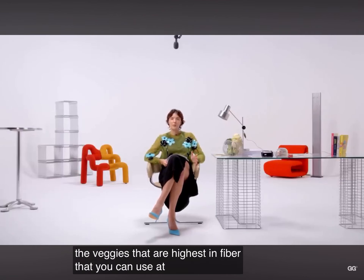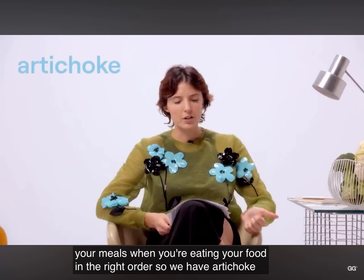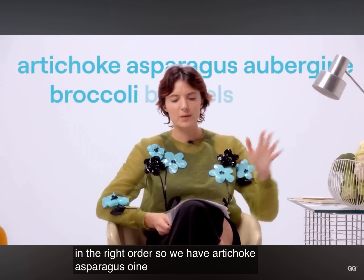Let me read you a few of the veggies that are highest in fiber that you can use at the beginning of your meals when you're eating your food in the right order. We have artichoke, asparagus, aubergine, and broccoli.